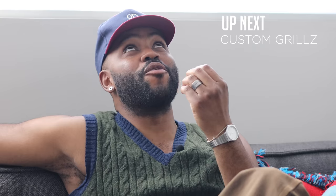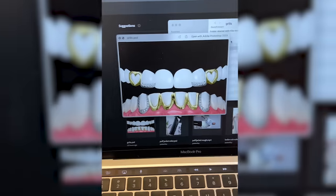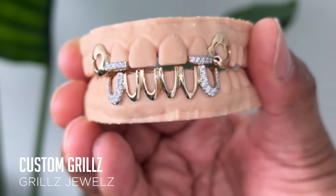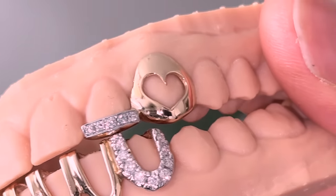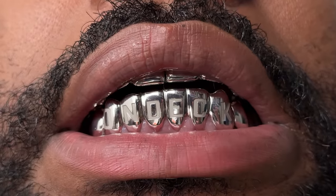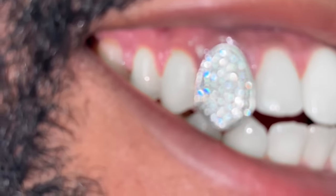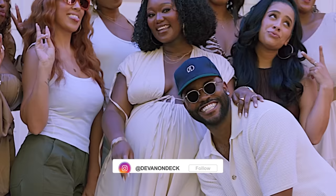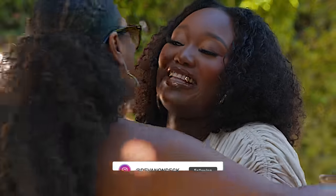First I want to show y'all these grills we got from Japan — took about four months to come in the mail but worth the wait. Shanae designed hers herself: gold, not a lot of tooth coverage, very elegant with diamonds and hearts on the fangs. I got two sets — both silver. The first is a 10 top, 10 bottom that spells 'On Deck' on the bottoms in the same font as my creative studio. The second is fully iced out in diamonds. We debuted them together at our baby shower.